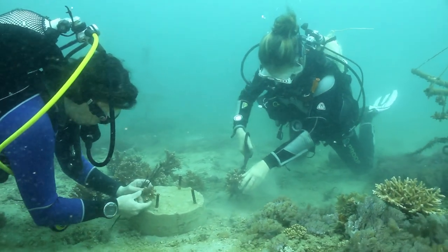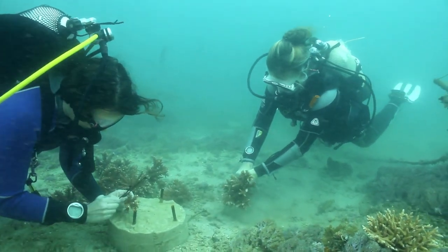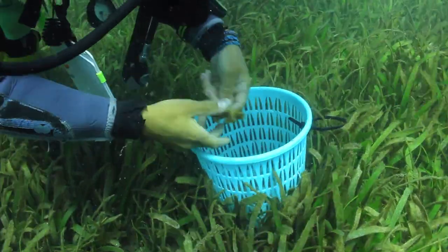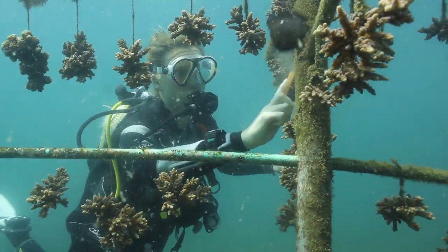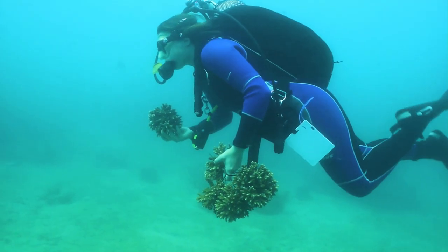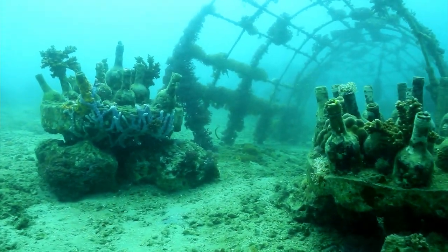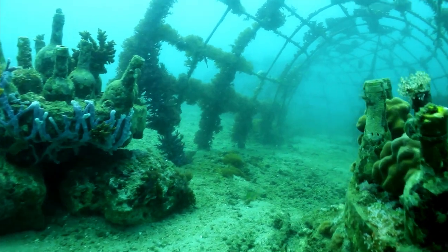Our main focus is coral reef restoration backed up by scientific research on marine ecology. We restore the reef by growing loose coral fragments in coral tree nurseries. Then we outplant the corals in artificial reefs and monitor these reefs to improve their efficiency and feasibility.